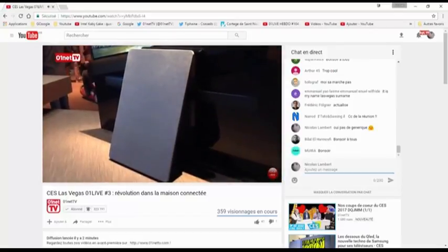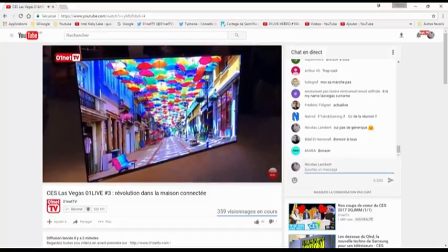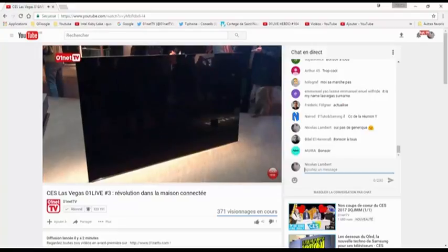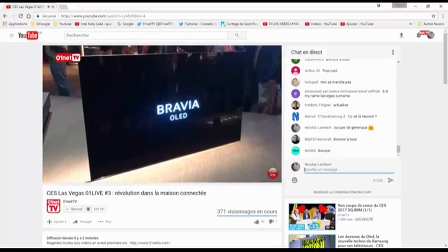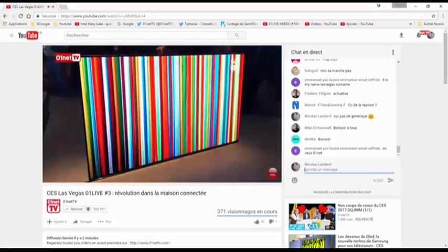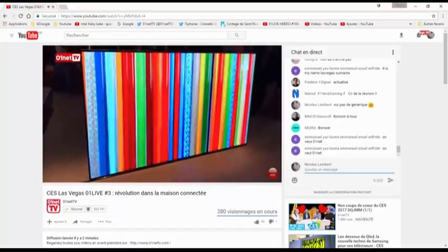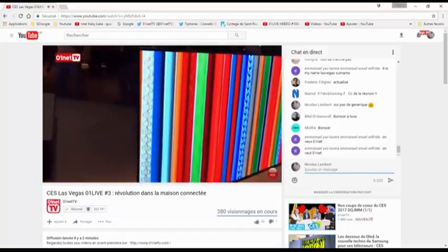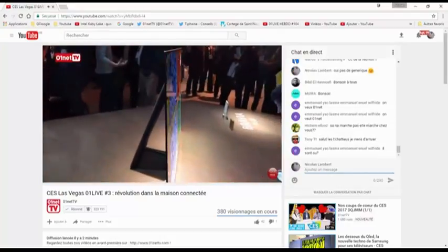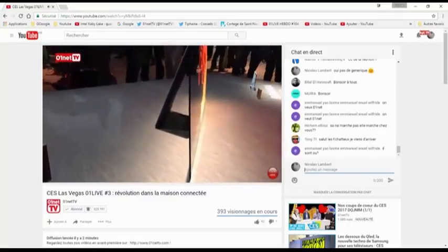Ce qu'on voit, le pied de la TV, c'est un caisson de basse qui permet de restituer un son impressionnant. D'autant que le son ne sort pas par de petits haut-parleurs autour — il n'y en a pas — mais par l'écran directement. C'est une technologie incroyable : il y a des vibrations derrière l'écran qui permettent au son de traverser la dalle. Et en plus, avec une localisation sur l'écran. C'est assez bluffant. Ça sort dans les mois qui viennent, c'est un très joli produit.